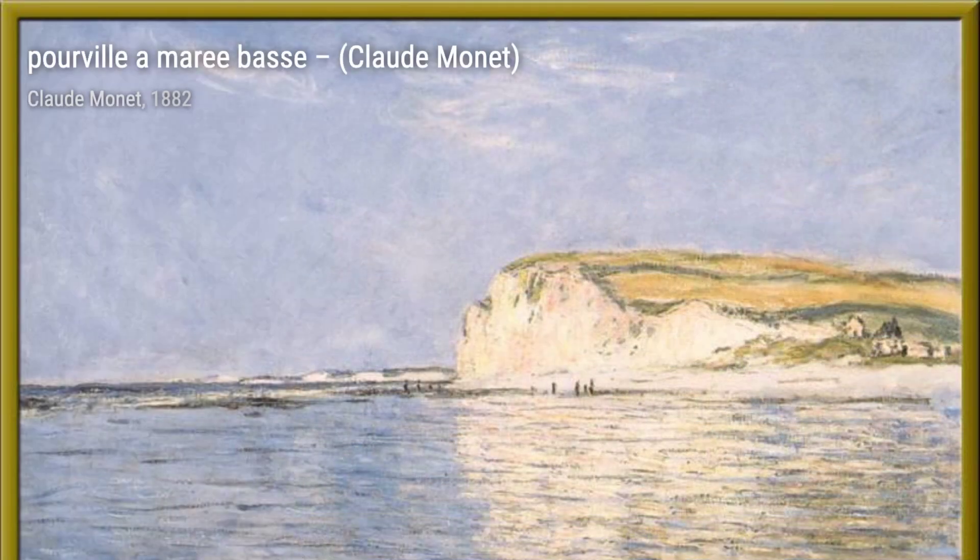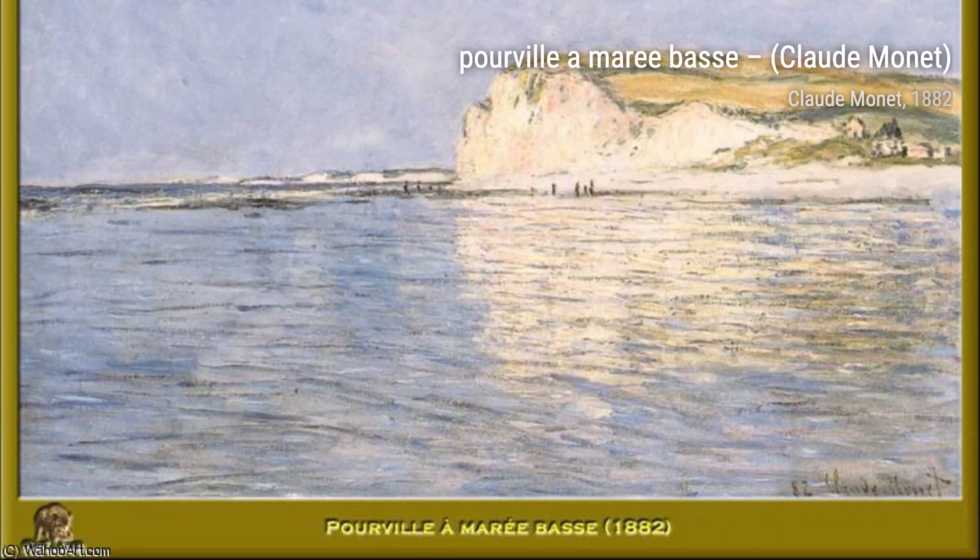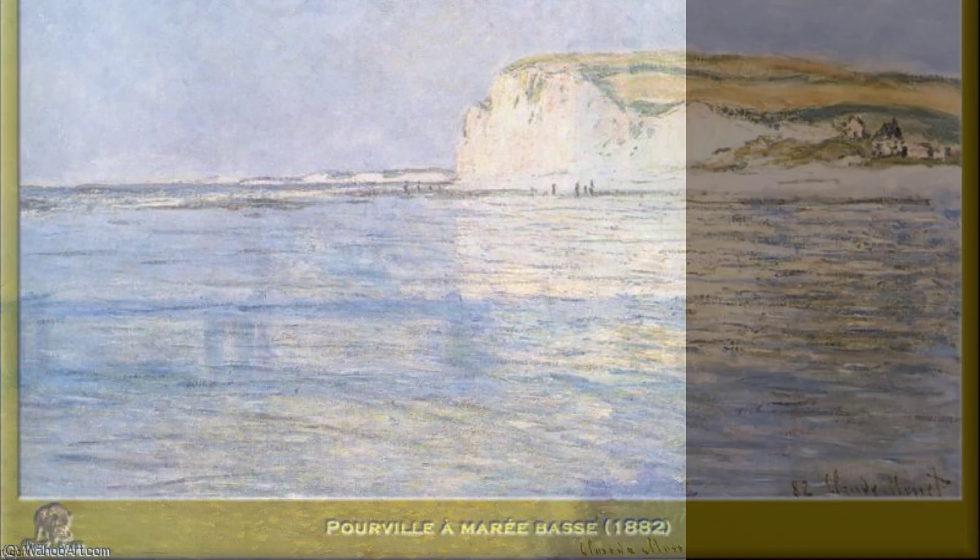Let's take a closer look at some of his most iconic paintings. First up, we have Beauty of Vethuol Ladi Boccal. In this piece, Monet beautifully portrays the charming village of Vethuol, capturing the essence of its serene atmosphere.